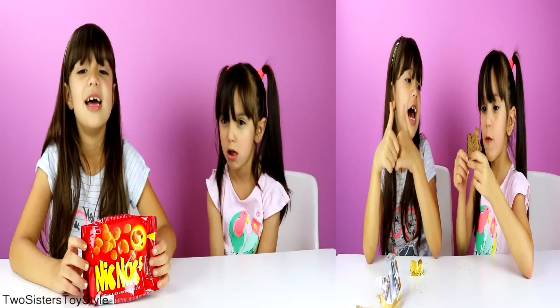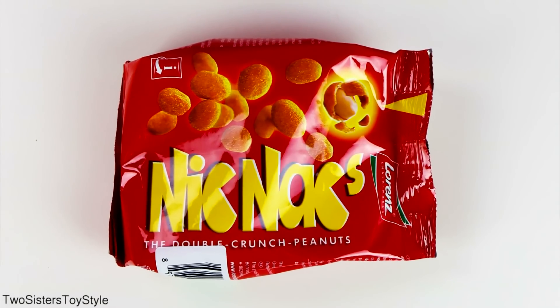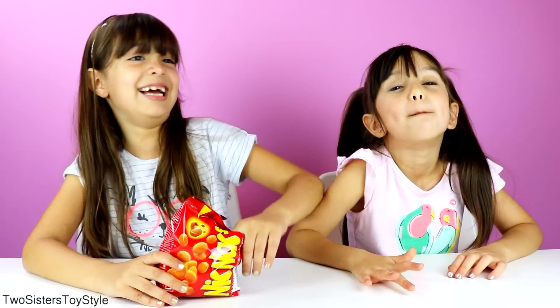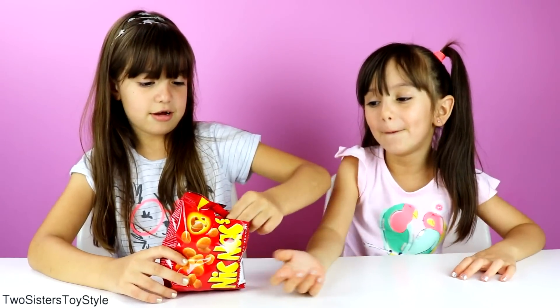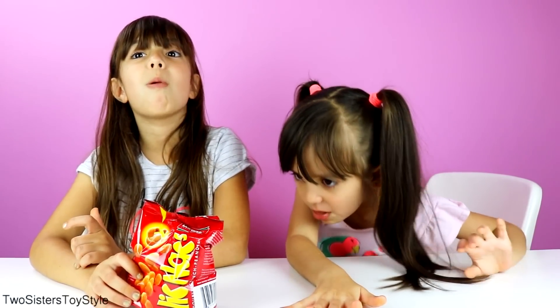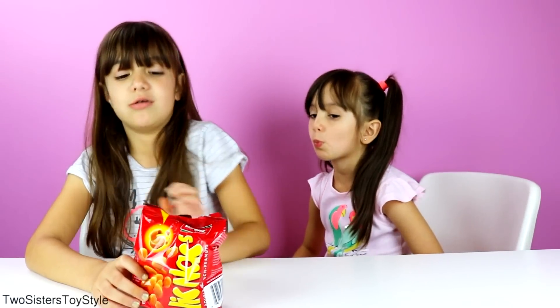Now we're going to taste Nick Nats — they're peanuts. Nick Nats are peanuts enclosed in a savory and salty shell coating. Let's taste some peanuts — I'm super excited. It tastes like peanuts and it's wrapped in potatoes — like mini small potato chips. That's what it tastes like.